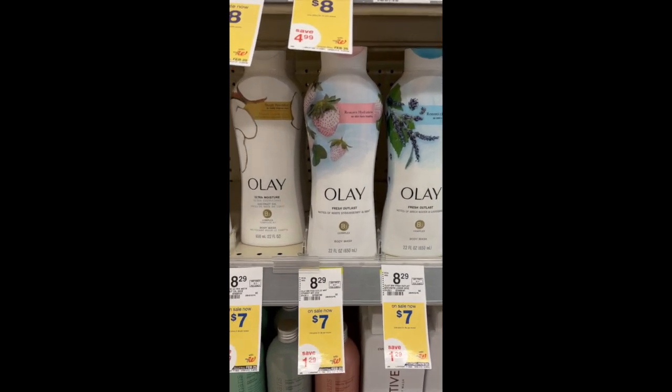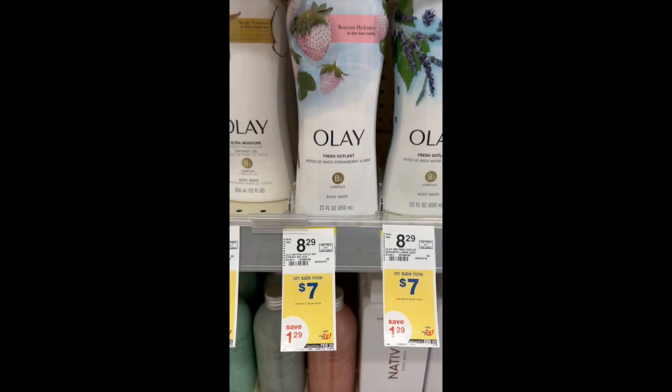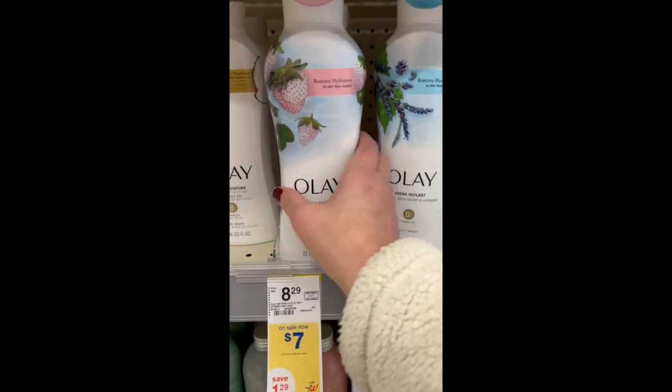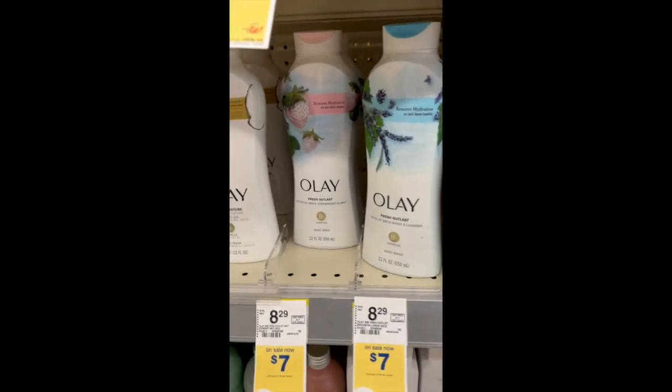There's a digital coupon for Olay and Old Spice for $5 off three, so you can do two separate transactions. Buy three for $7.00, use the $5 off three digital coupon, pay $16 out of pocket, and get back $10 in register rewards.